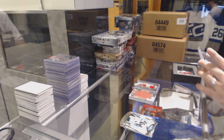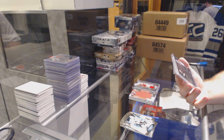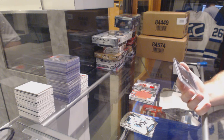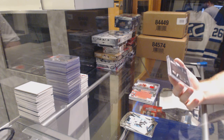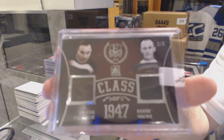I'm gonna need help on the teams on this one guys, but this is a pretty damn big card. We've got a dual vintage Class of 1947, number 2 of 5 — Frank Nybor and Eddie Shore.